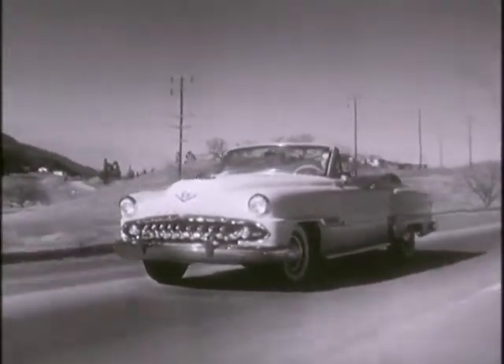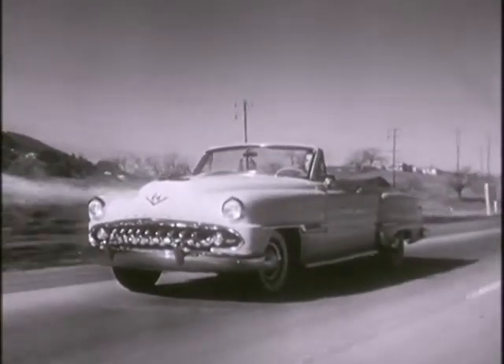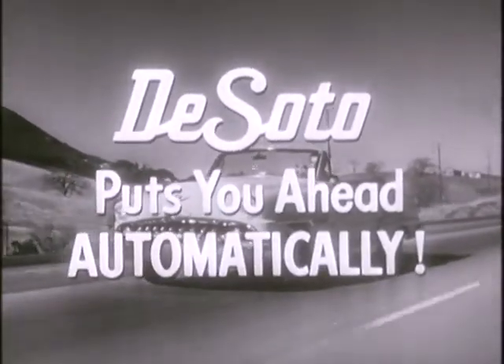DeSoto full-time power steering is available in both great DeSoto series: the beautiful Power Masters and the 170 horsepower Fire Dome 8's. Remember, DeSoto puts you ahead automatically.